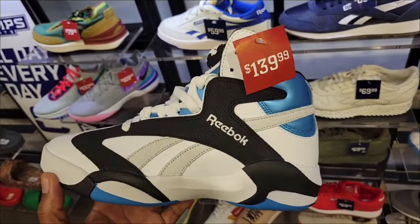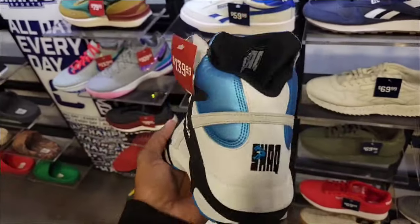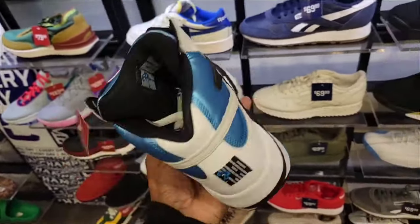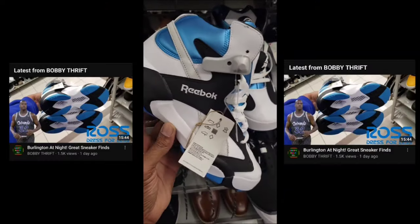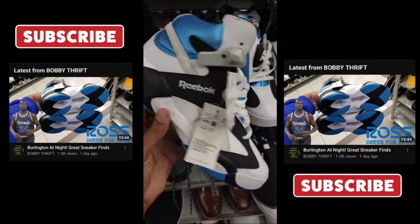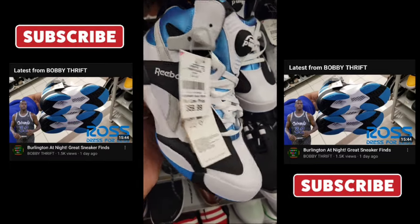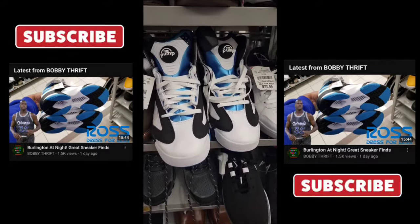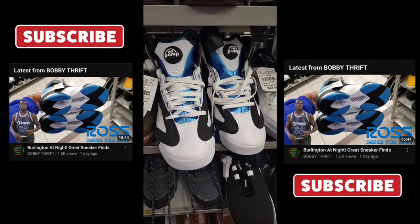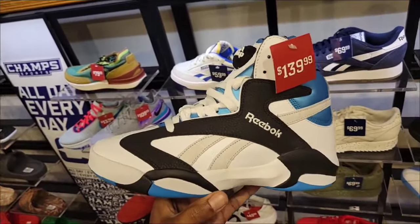They're marked down to $139 here, but if you guys know about my other channel Bobby Thrift, I just found these for $50. And finally Reebok — these classic Shaq shoes, definitely a dope colorway at $60 retail. Let me know if this is worth scooping up. They're definitely popping up at Burlington for a fraction of the price too.